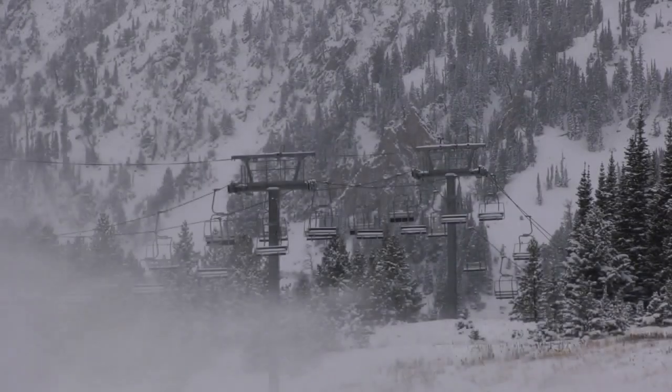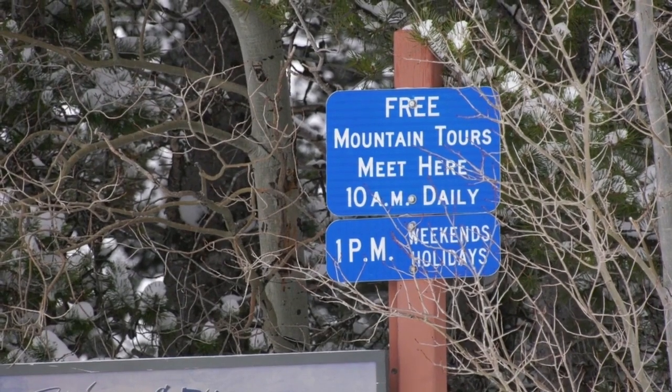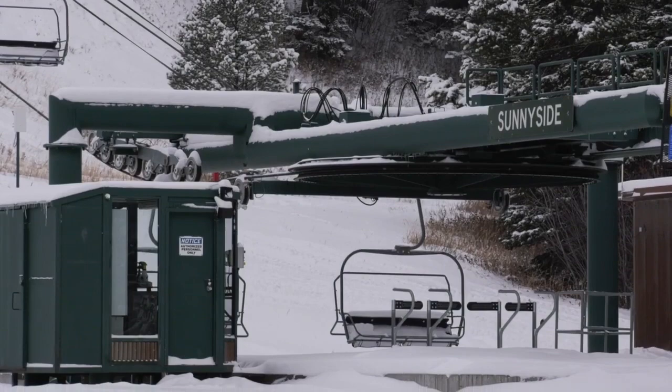Bridger Bowl welcomes skiers before opening day, but it can't go on forever. They can come up and hike until we open — typically it's a day or two before we open, because we're trying to get the mountain ready.